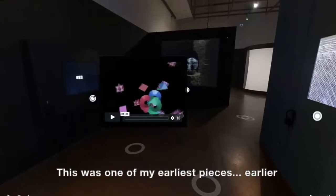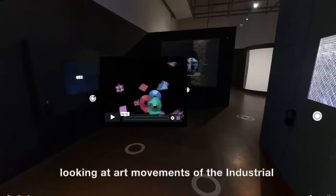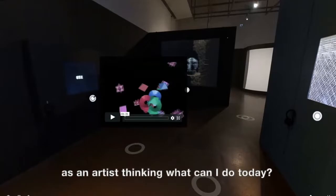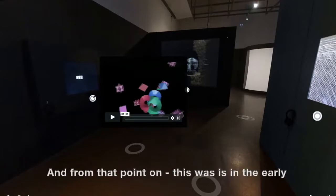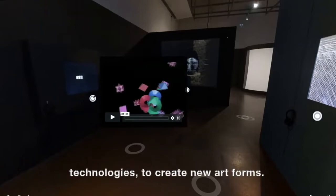This was one of my earliest pieces using digital technology. It drew from my inspiration as an artist, which was looking at art movements of the industrial age, like the Bauhaus, the constructivists, and futurists. That got me thinking, what can I do today? What is the new age we're entering? I thought computers are going to be important. From that point on, in the early 1970s, I decided as an artist that I would dedicate myself to working with new digital technologies to create new art forms.